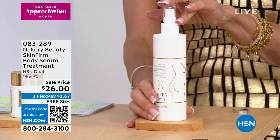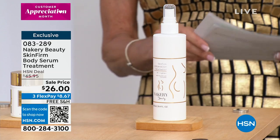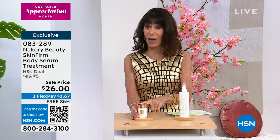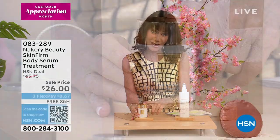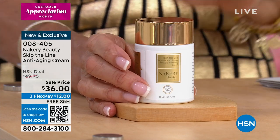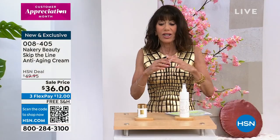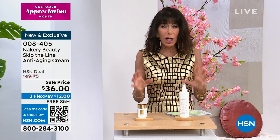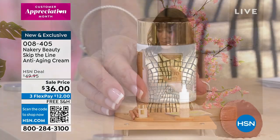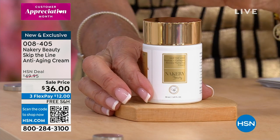Item 083289 is on sale for $26, which is phenomenal. You're going to have another opportunity to take advantage of our world launch today as part of our first anniversary of Nakery. This is Skip the Line anti-aging cream — a powerful anti-aging cream with ceramides, collagen, peptides, and seven different weights of hyaluronic acid. I'm obsessed with it. I've been using it for about three days.